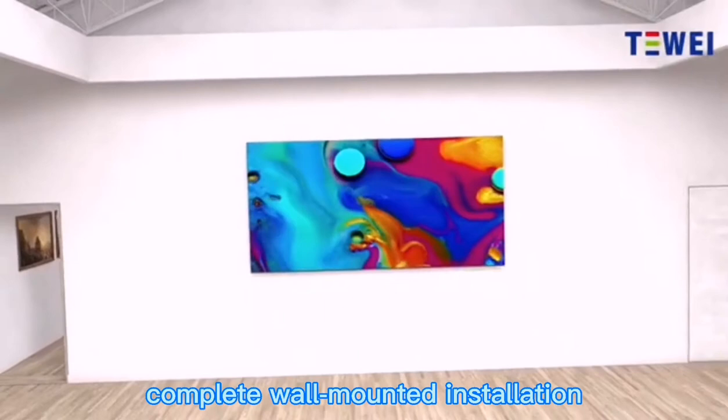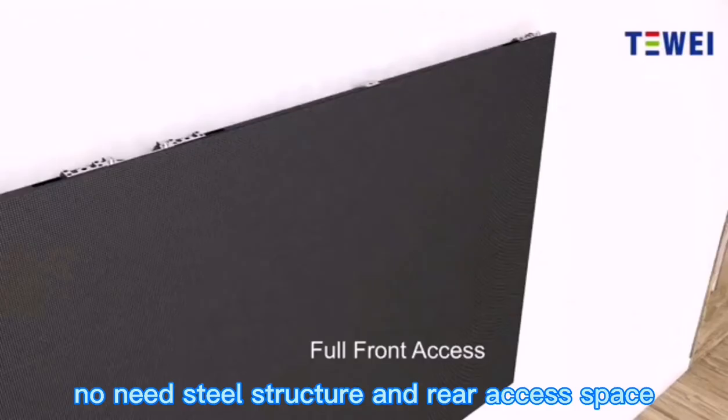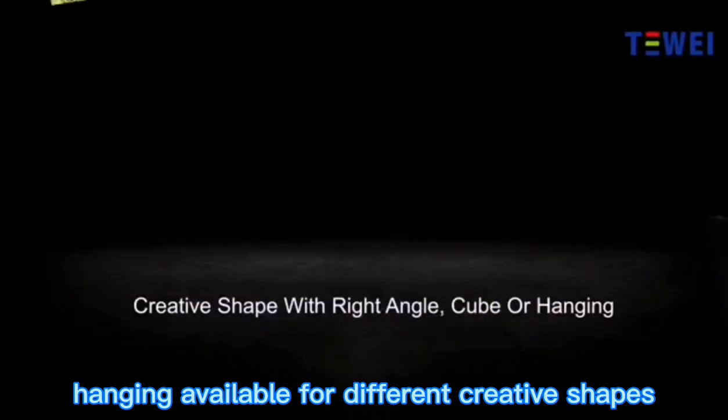Complete wall-mounted installation — no need for steel structure or rear-access space. Right-angle, cube, and hanging configurations are available for different creative shapes.